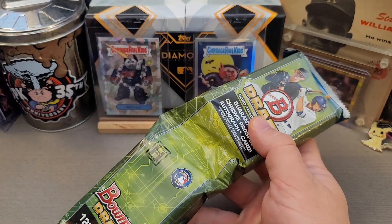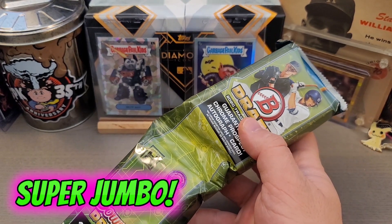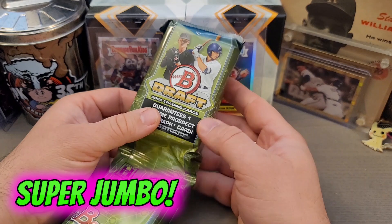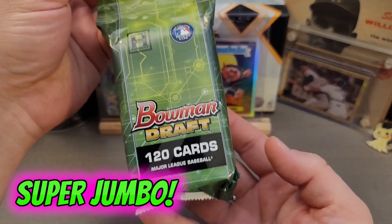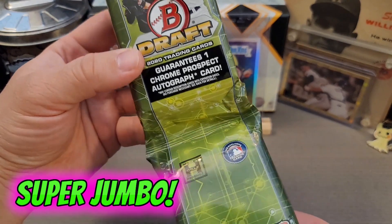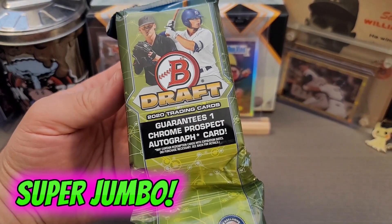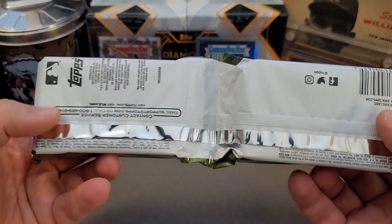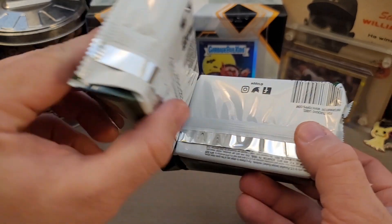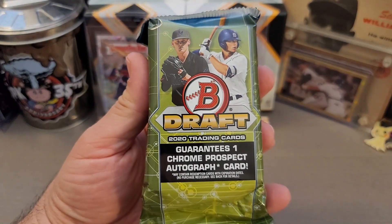Hey everybody, welcome back to the channel! Today on JBob and Sons, I'm opening up some jumbo hobby Bowman Draft 2020. This is what a rack pack basically looks like — these are the jumbo hobby packs, and you can see they're connected together. This is not two packs; this is all one giant pack.